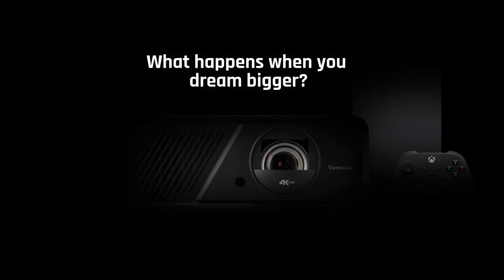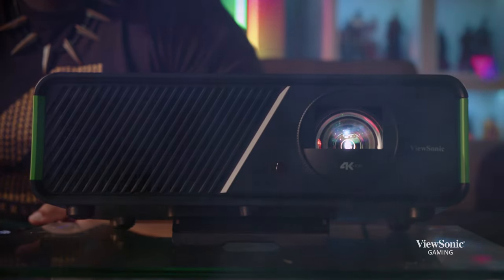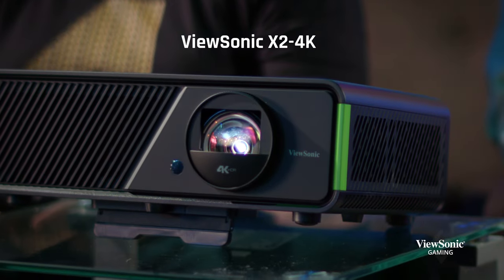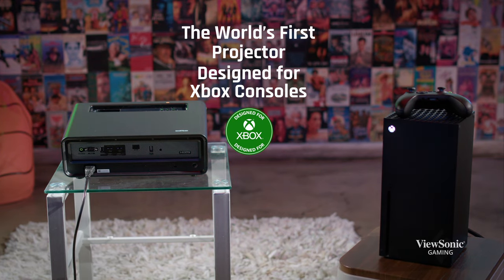What happens when you dream bigger, you play better. Designed in partnership with Microsoft, the award-winning ViewSonic X2 4K is the world's first projector designed for Xbox consoles.